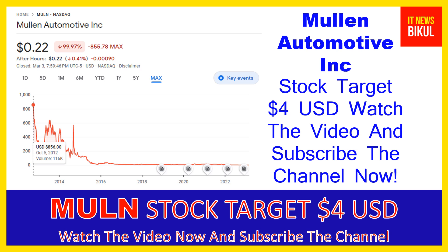Mulen Automotive Incorporation is related to the consumer cyclical sector and is working in the auto manufacturers industry. The number of employees working in this company is 100. The company headquarters is located in Brea, California, United States.